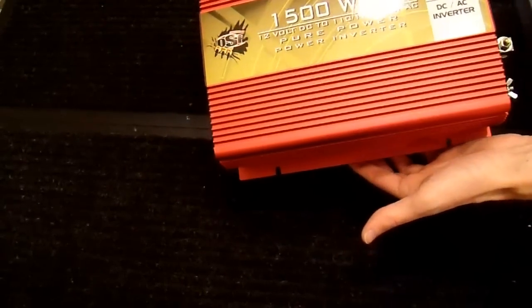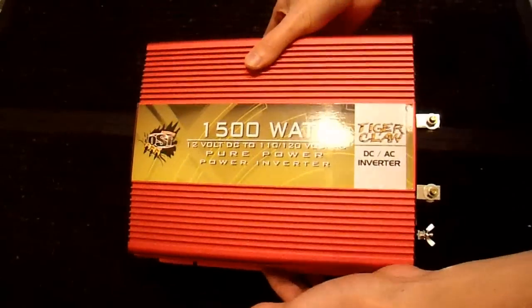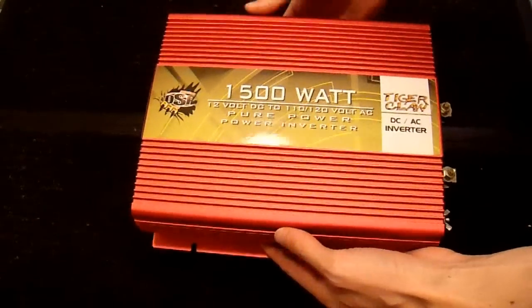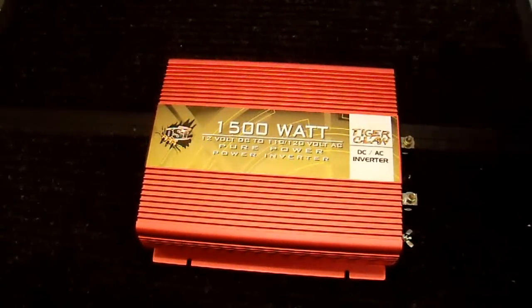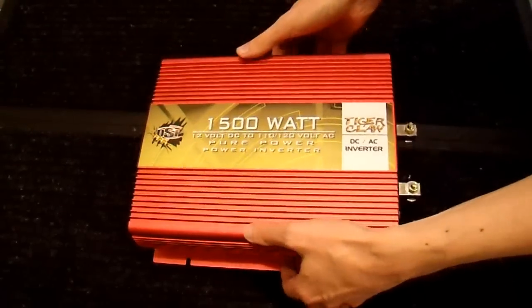So what if you have an inverter like this? This is an OSP Tiger Claw — I did a review on this — a 1,500 watt pure sine wave inverter. I'm quite impressed with it. It only costs a couple hundred bucks shipped to your door. What if you had something like this and you wanted to remotely turn it on and off? Well, you can, and fairly easily. I'm going to show you how.